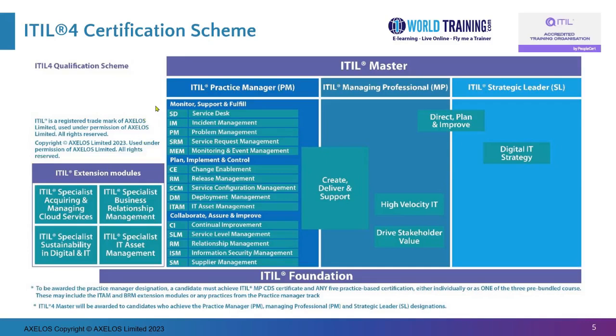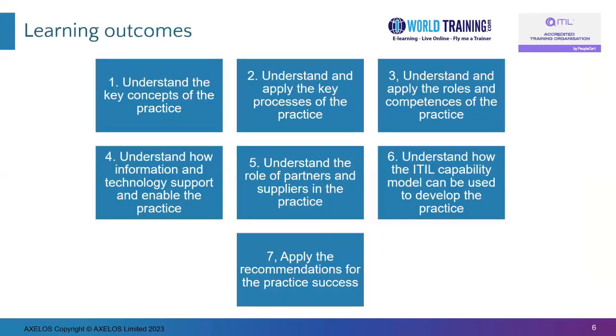We look forward for you to do some of these courses additionally and get in touch with us anytime. The learning outcomes of this course — in fact all the practice courses in ITIL 4 have the same seven learning outcomes. Not only Service Desk, but even Incident Management, for example, will have the same seven learning outcomes.